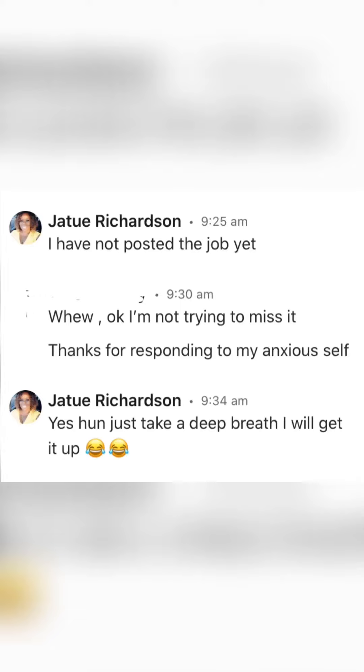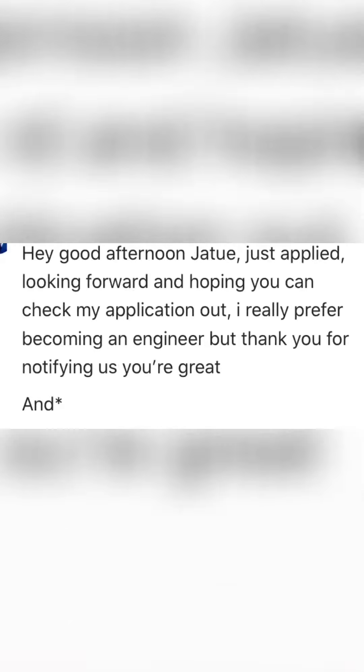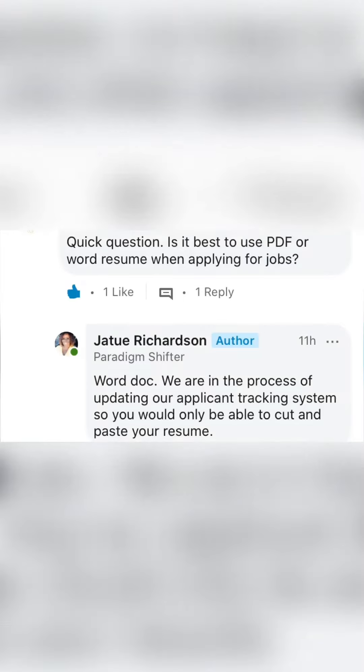There was a question here that I wanted to answer. Someone was interested in just becoming an engineer. My answer to this question is: you must go through the conductor engineer training program. Once you've completed the training, then you can choose the engineer track.